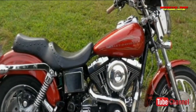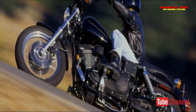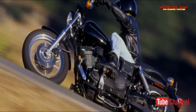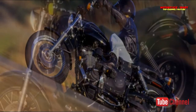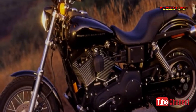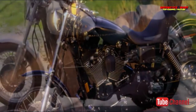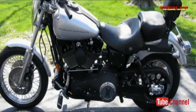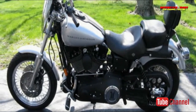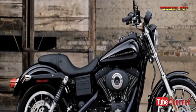Luckily, the motor company had a decent place to start in the Dyna Convertible. That bicycle had long back been given longer travel suspension that made it the best riding big twin, and additionally the one that, in view of its body height, could lean over furthest in a corner before hard parts started dragging. It additionally had the sportiest Dyna frame, the one with the 28-degree steering head angle to give sharp, easy handling. And it was fitted with potent twin disc front brakes in the deal.